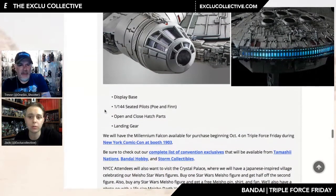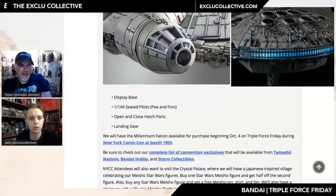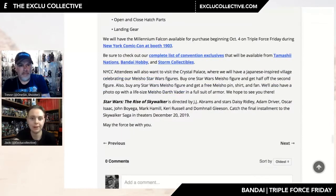It looks great — a lot of nice detail. That scale is nice for painting. The 1:72 version is table-size and takes a year to build. For the 1:44, you can see you get Poe and Finn in the cockpit, open and closed hatch parts — so there is some functionality — plus landing gear. They're reporting these will be available to purchase at New York Comic-Con, which is next weekend. Incredible how quickly that has come around.